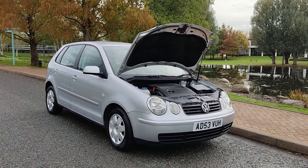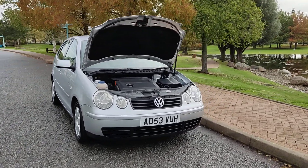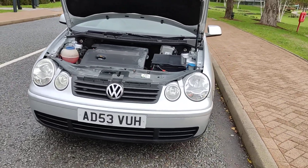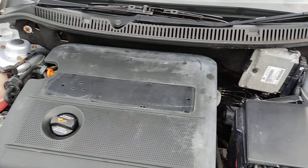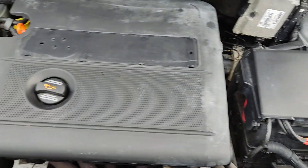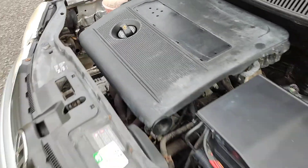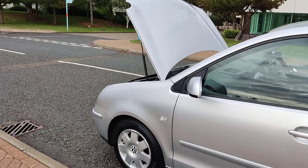AD53VUH, a silver Volkswagen Polo 1.4 Twist petrol, 5-door automatic. Nice clean sparkling headlights, nice and clean engine bay, engine sound very nice and smooth, recently serviced. Nice and clean 14-inch alloy wheels with excellent tyre condition.